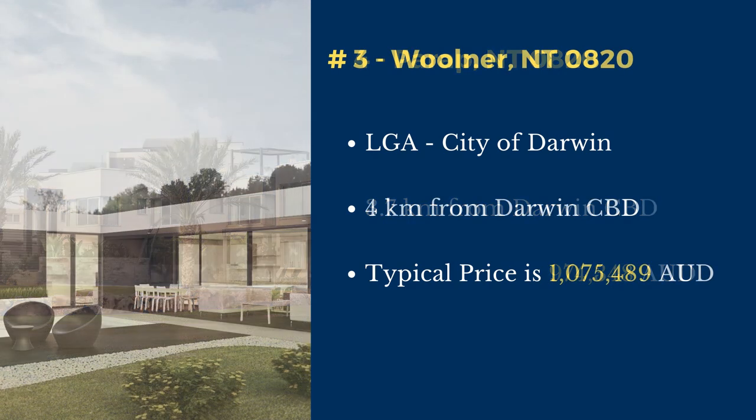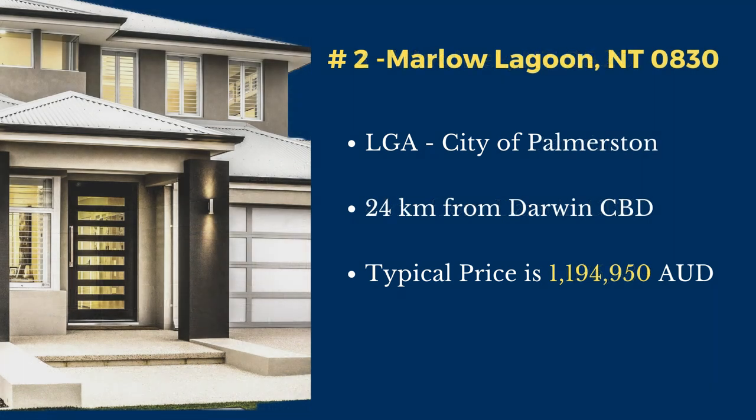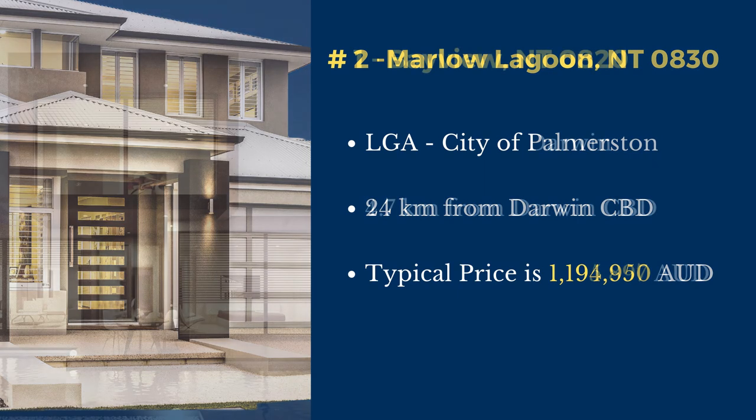Number 3: Woolner. Woolner is in the City of Darwin local government area, located 4 kilometers north of Darwin's central business district. Number 2 is in the City of Palmerston local government area, located 24 kilometers southeast of Darwin's central business district. The typical price of a house is $1,195,950.